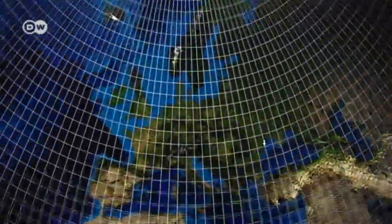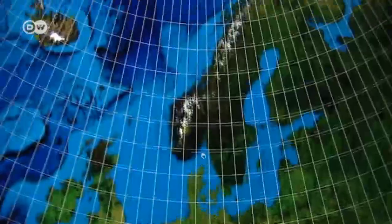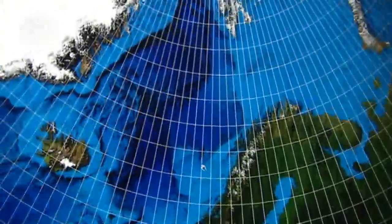The data that's still missing can be extrapolated by climate researchers. For that, they make use of so-called grid cells that can extend up into the atmosphere or into the depths of the ocean. Variables such as temperature or pressure are determined for each cell.